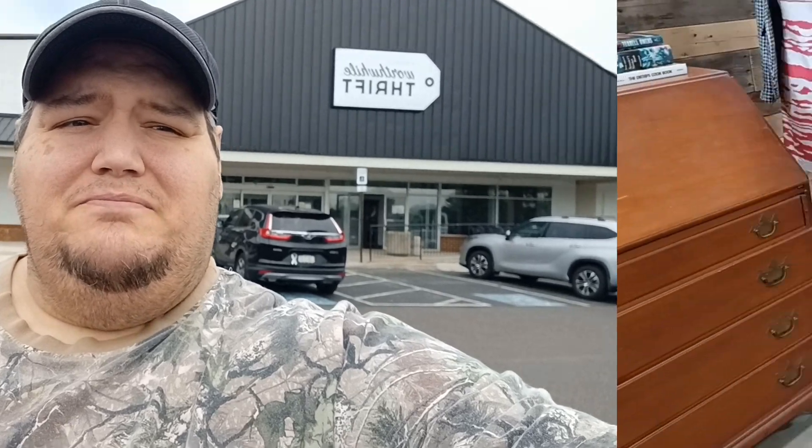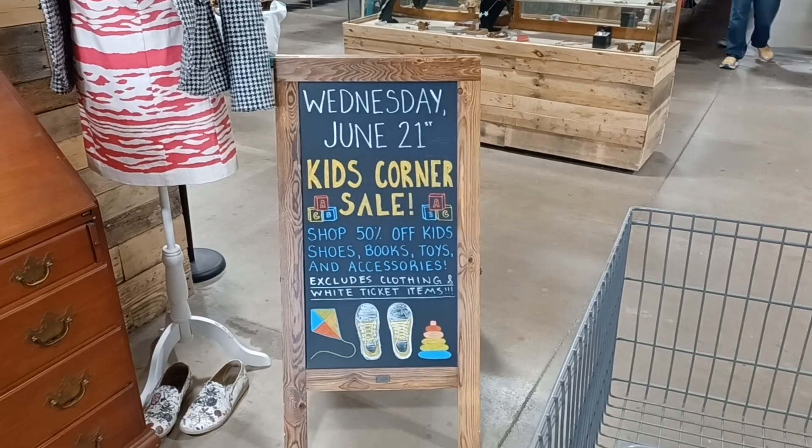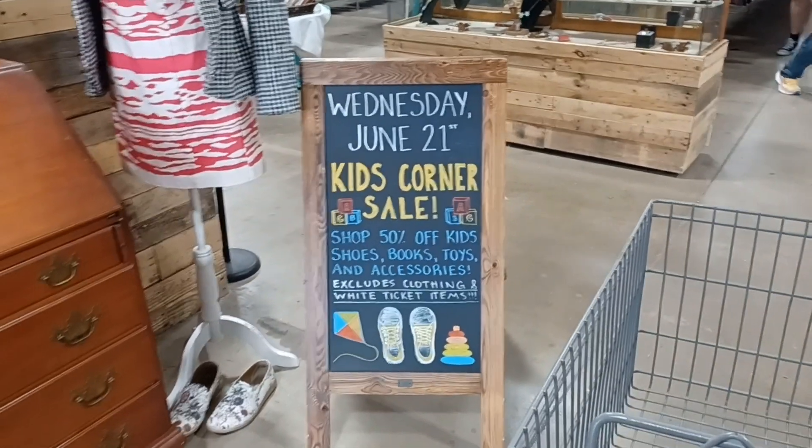A couple days later — I got a hot tip that Worthwhile Thrift is having a 50% off all kids stuff sale today, which includes toys. It's about 10:15, they just opened at 10. Doesn't look like many people are here yet. There it is — Wednesday, June 21st, Kids Corner Sale 50% off. Let's go see what we can find.